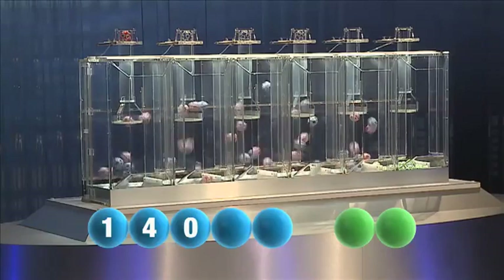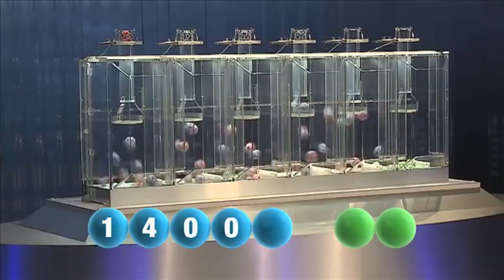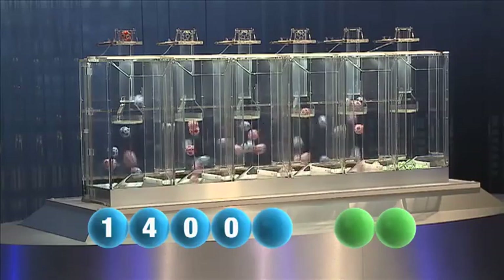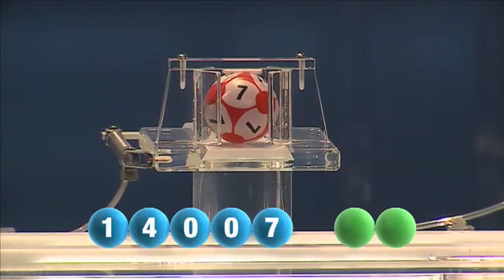Followed by the winning number: zero again. The last remaining number for this evening is seven.